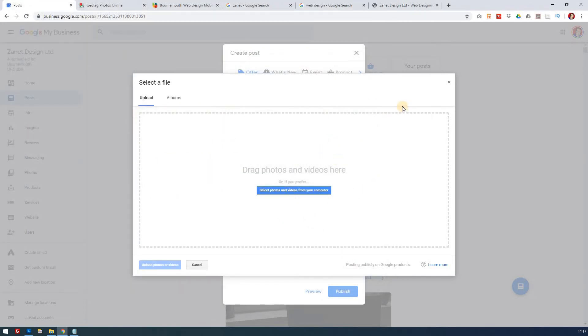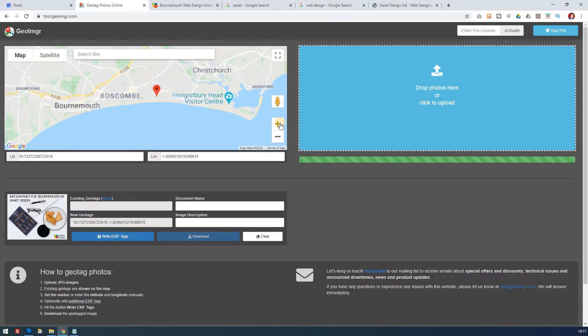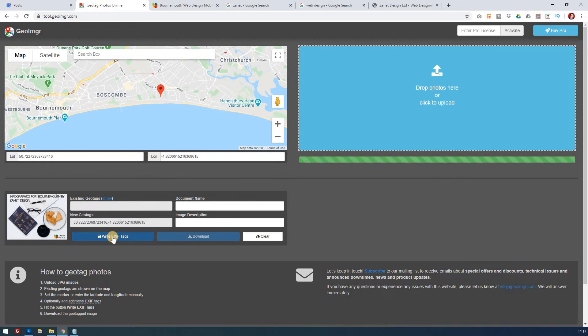First of all - add photos or videos. Before I go further, we spoke in the past about geotagging. If you go to geoimgr.com you'll see that you can geotag your images. I've done a couple already but I'm going to bring in one more - you drag an image in here, pick on the map where you want the image to be. This is my infographic image I'm going to use, and at the moment it says it has no existing geotags.